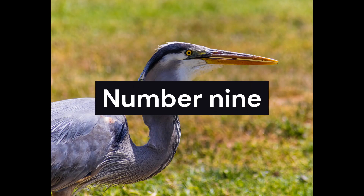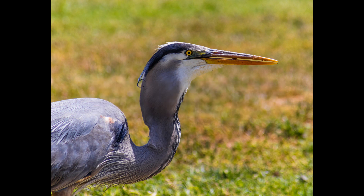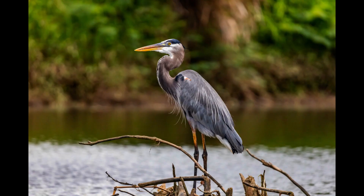Next, we encounter the elegant bare-throated tiger heron. With its long neck, distinctive plumage, and piercing eyes, this majestic bird can be spotted near rivers and wetlands throughout Costa Rica. Marvel at its grace and patience as it stalks its prey.